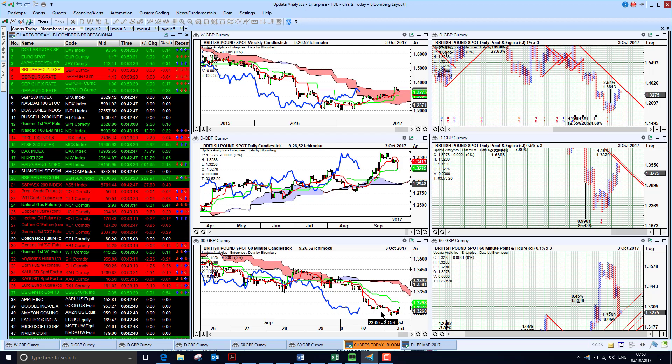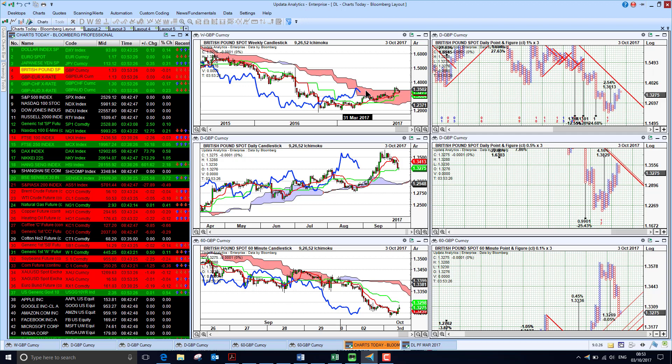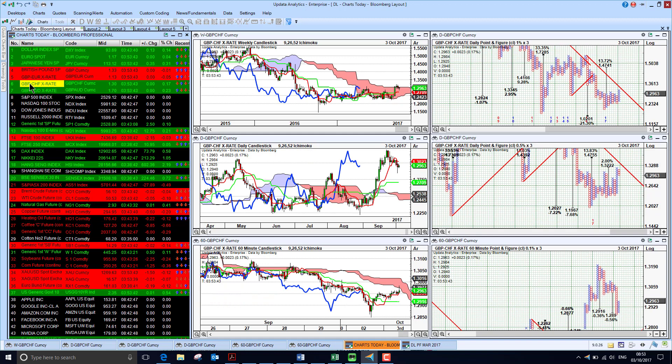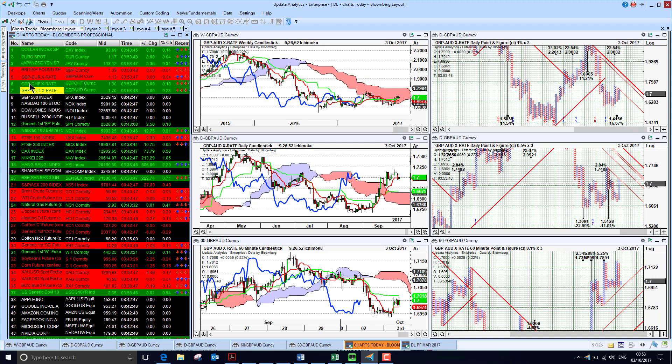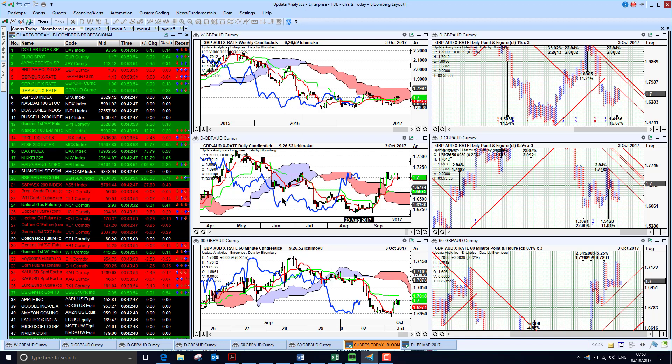Looking at sterling, it's been in a short-term downtrend against the dollar at 1.32, just coming off the top and rolling over — this may be finding long-term resistance. Against the euro, sterling is falling back a little bit as well, still bearish medium and long-term with the short-term also pretty bearish. Against the Swiss franc, sterling did jump last month but is falling away again, and against the Aussie it's sitting at about 1.70, still struggling on the long-term chart but medium-term looking a bit better.